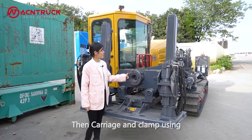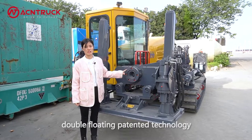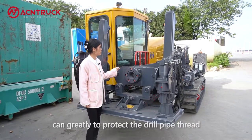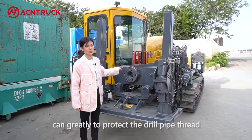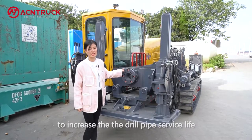Then, the carriage and clamp use double floating patent technology, which can greatly protect the drill pipe thread to increase the drill pipe service life.